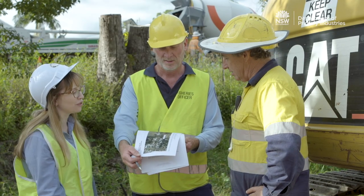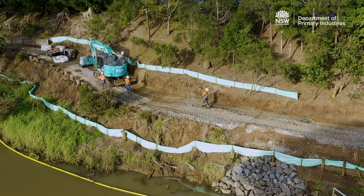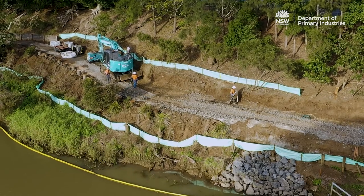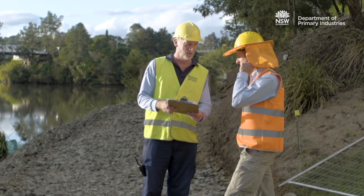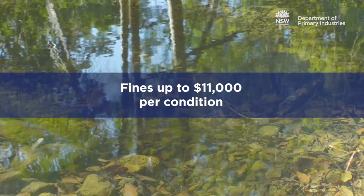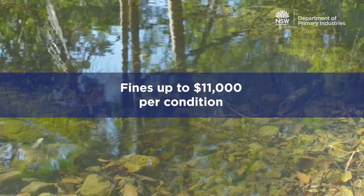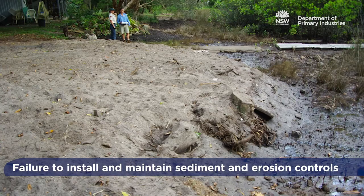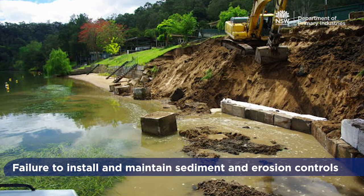DPI Fisheries permit inspections are carried out routinely and as required during or after works are completed. Permits need to be on site during works. Contravention of a permit condition can see fines up to $11,000 per condition. One of the most common contraventions is the failure to install and maintain sediment and erosion controls.